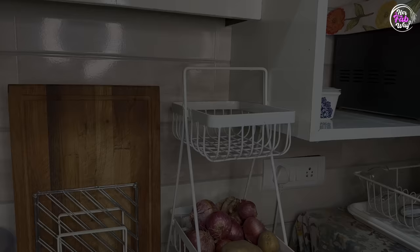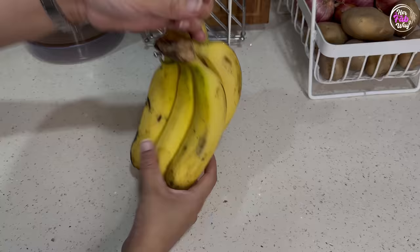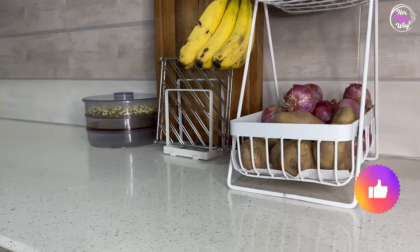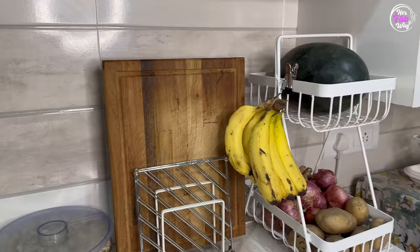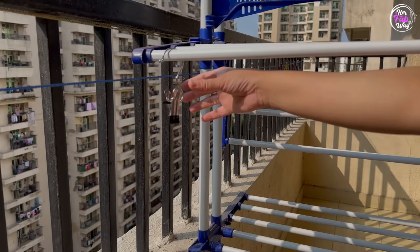We all know that bananas stay fresh longer when hung. You can use these clips to hang bananas and other items — this way they stay fresh. You can also smartly use these clips to create some extra storage space. Problem solved by just using a small clip!